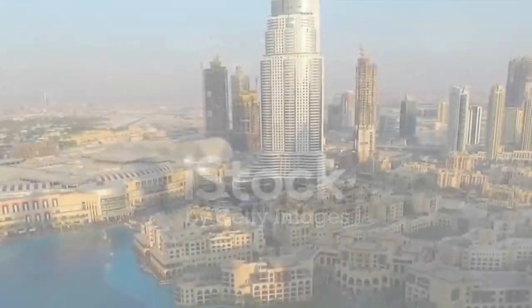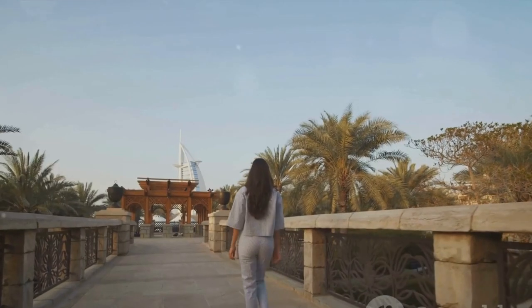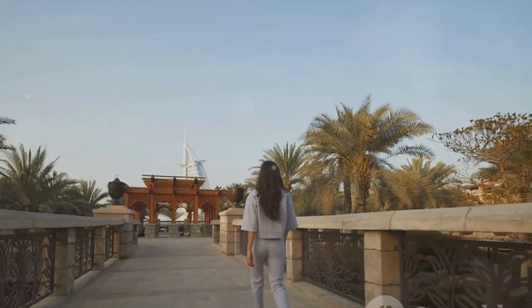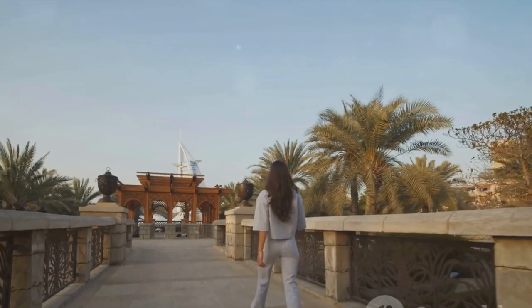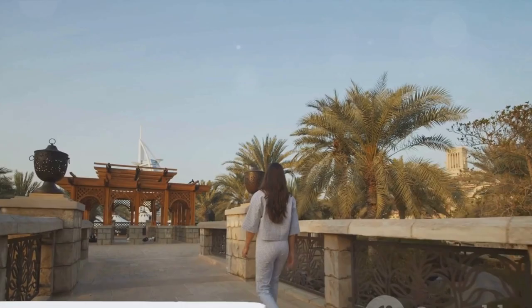So, there you have it — the top 10 must-visit places in Dubai. Each one offers a unique blend of tradition, innovation, and luxury, making Dubai a destination like no other. Whether you're an adventure junkie, a culture enthusiast, or a luxury seeker, Dubai has something for everyone. So, what are you waiting for? Your Dubai adventure awaits.